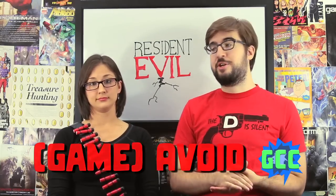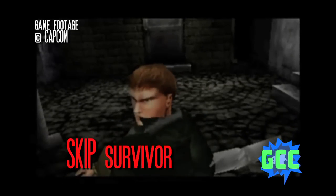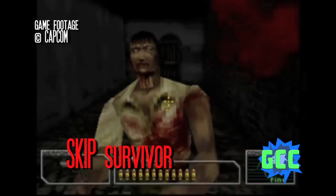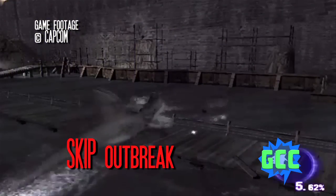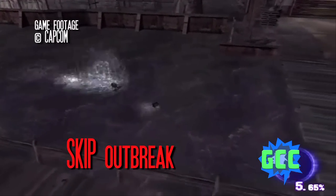Some bad games that generally annoyed us include Resident Evil Survivor, which was panned by critics — not just us. Most people consider it the worst game in the Resident Evil franchise. Resident Evil Outbreak was pretty unoriginal; the support for online play was extremely limited for some reason, and it's kind of tired and unimaginative — you shoot things, they die.